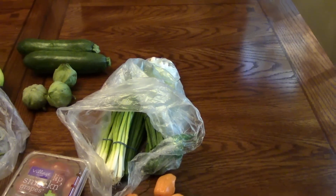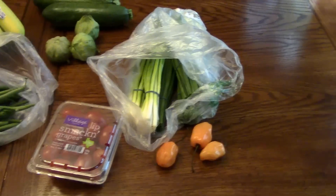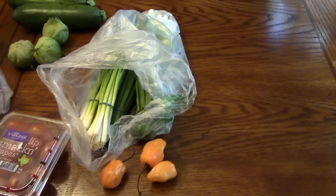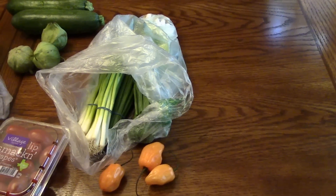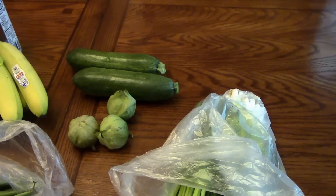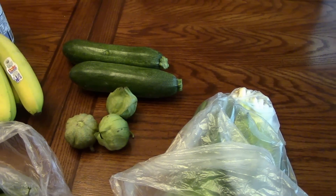What I got at Sprouts: I got some grape tomatoes, some habanero peppers, and a bunch of scallions. That's going to go into the jerk marinade that I'm going to do on the chicken on my smoker. I also got two zucchini and some tomatillos, and this is for a video that I'm going to make.